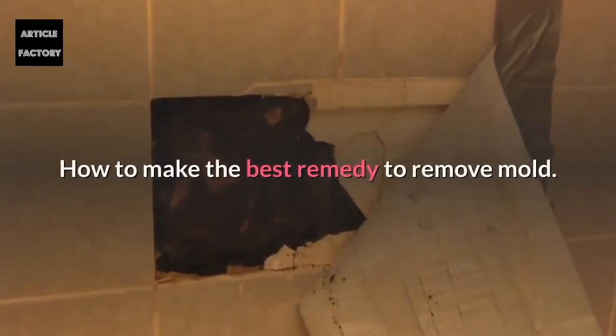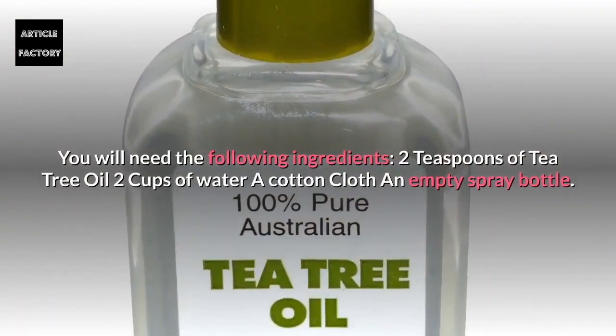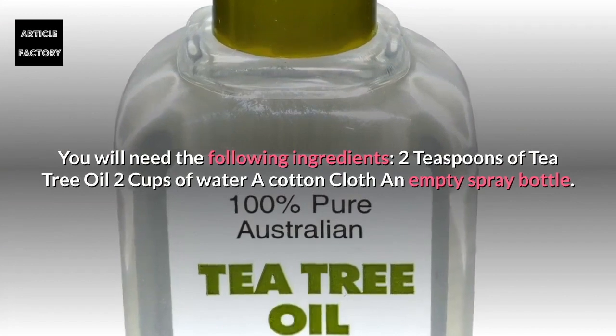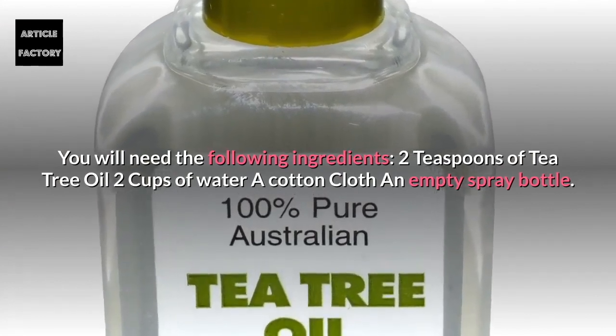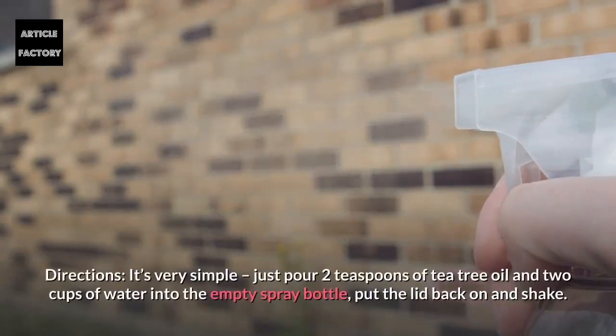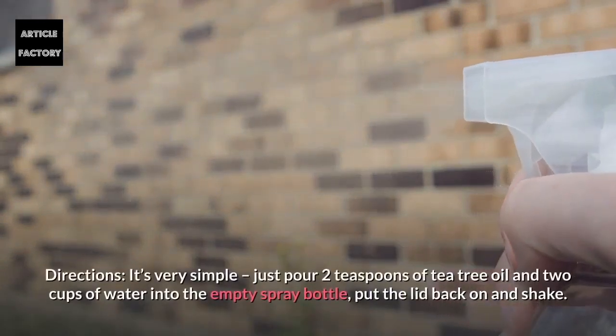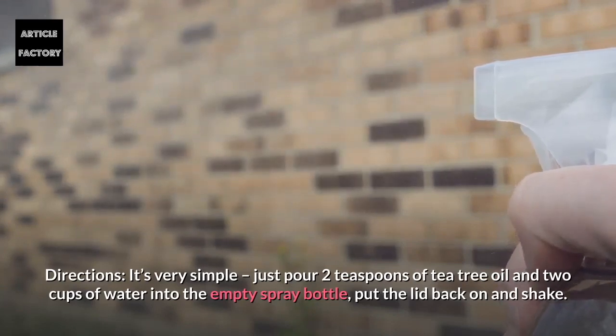How to make the best remedy to remove mold. You will need the following ingredients: two teaspoons of tea tree oil, two cups of water, a cotton cloth, and an empty spray bottle. Directions: simply pour two teaspoons of tea tree oil and two cups of water into the empty spray bottle, put the lid back on, and shake.